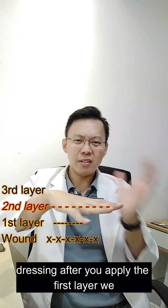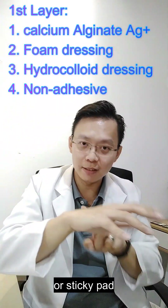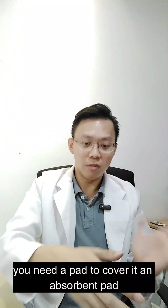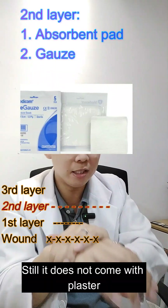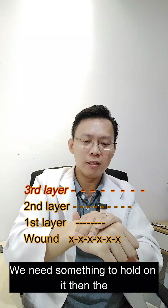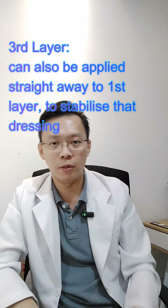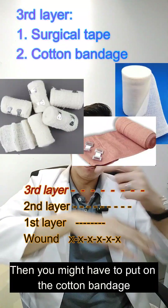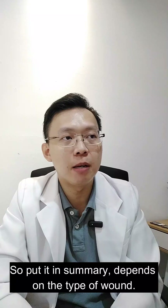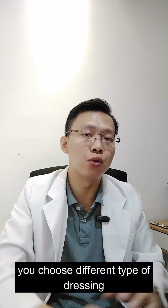After applying the first layer, you need something to hold it in place. The dressings mentioned don't have built-in plaster or sticky pads. If using non-adhesive dressing, add an absorbent pad as the second layer, or simply a gauze. Since these don't come with plaster, a third layer of surgical tape is needed to fix it. Depending on the wound location, you may need a waterproof cover, or if movement is frequent, a cotton or crepe bandage. In summary, choose your dressing based on wound type, amount of secretion, and wound location.